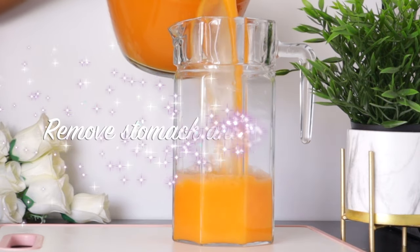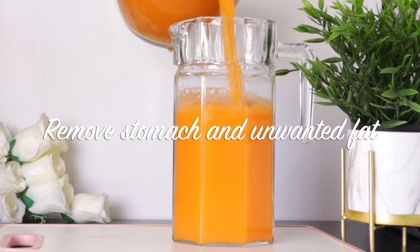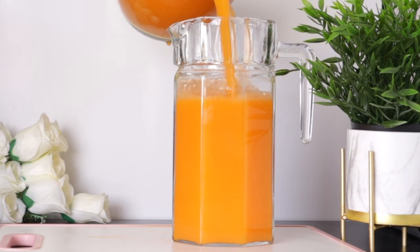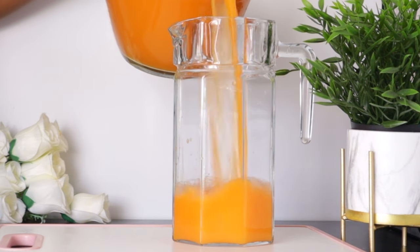This drink boosts metabolism, which makes your body burn calories faster. It also contains enzymes that improve digestion, which help to flush out bad fat from the body and also hydrates the body.